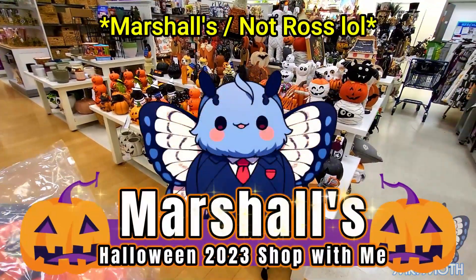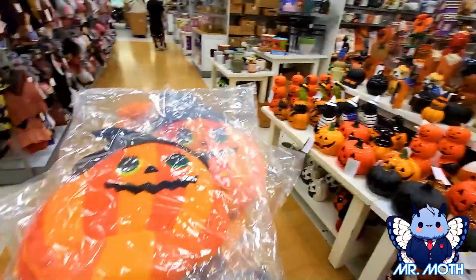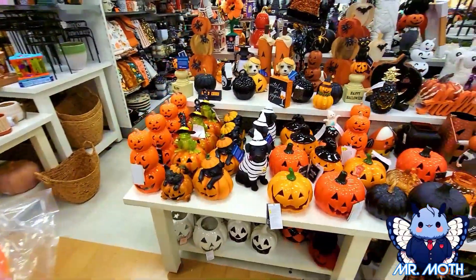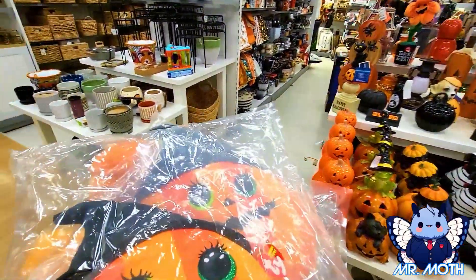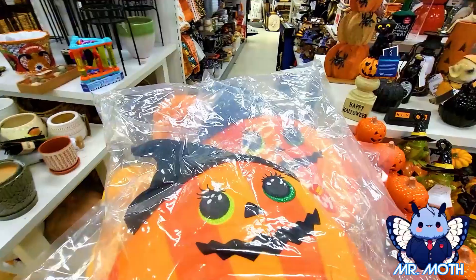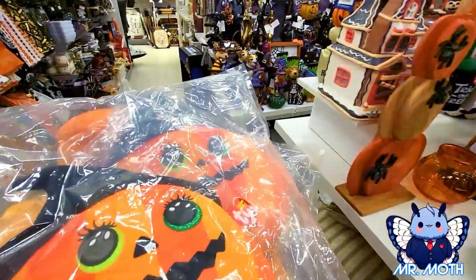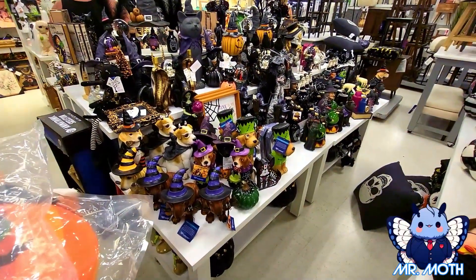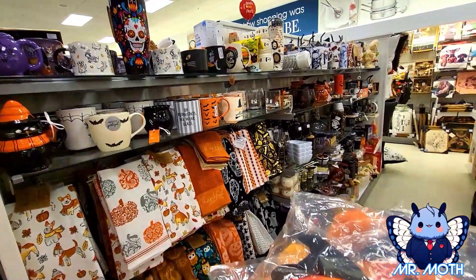Hey guys, Mr. Moth here. I'm at Ross, I did a little bit of shopping and there's just so much stuff. I gotta show you what I got - really cute stuff. Here's what they got right now. I'm gonna have to come back and do a proper video, but I just came in here to take a quick peek and they just got so much stuff in here.